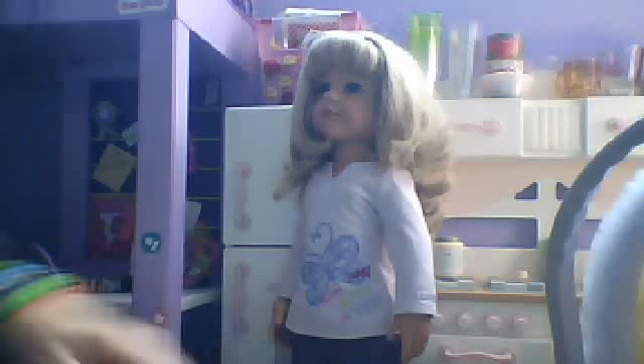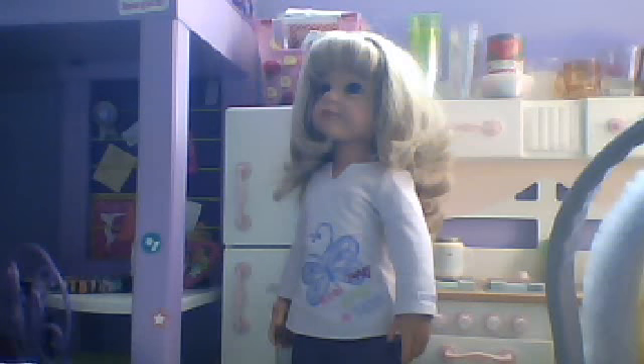Hi guys, it's Sparkles909. I'm using a web camera again on my mom's computer, just so you know, so I apologize ahead of time for the video quality.